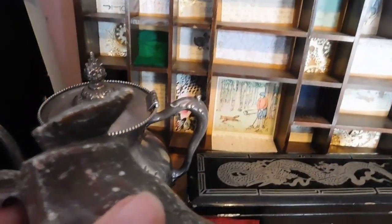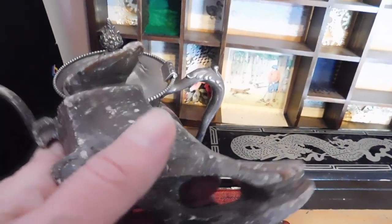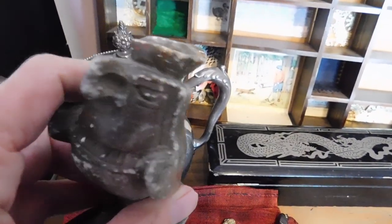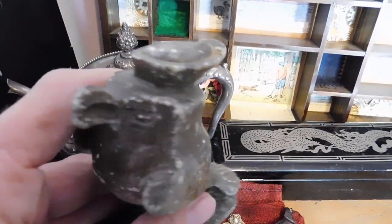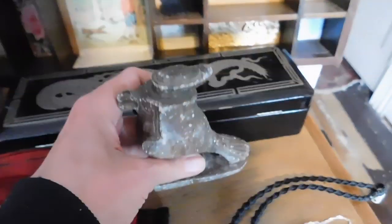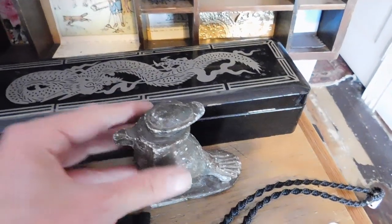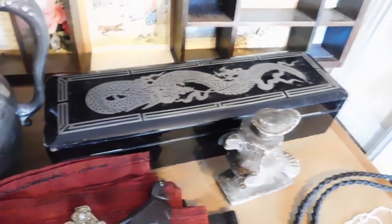One of my best customers ordered five things total from me — I'm so grateful. This is one of them: she got this soapstone carving, an Egyptian god — Horus, I think. I didn't check before I said that, but I think it's Horus. And he sold for $34.